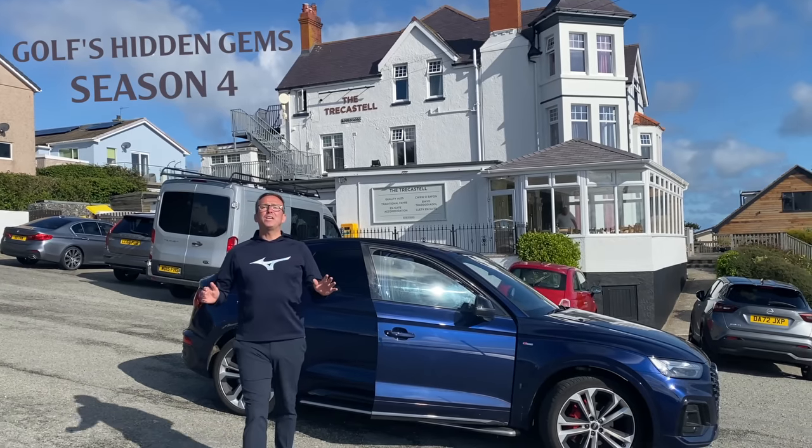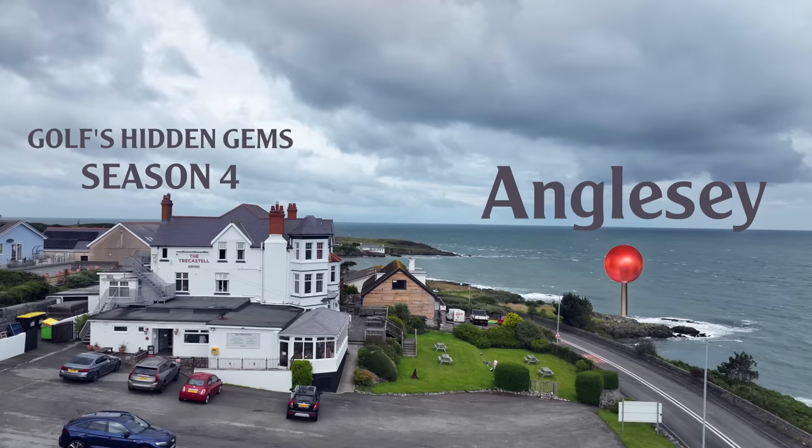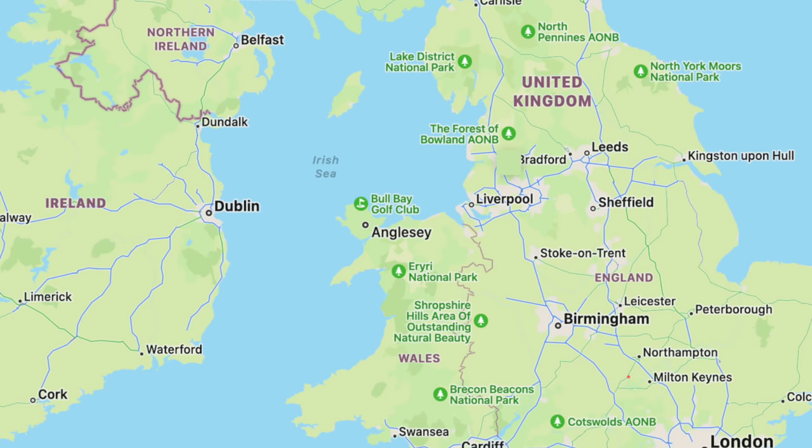Welcome to Season 4 of Golf's Hidden Gems. Today we're currently at Anglesey, ready to catch a ferry. This one is going to be a massive twist. Normally we're in Scotland, but today we're going to Ireland.